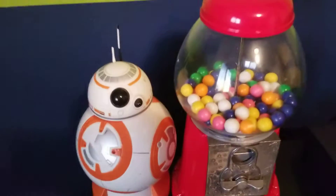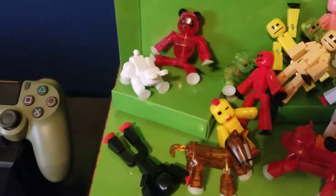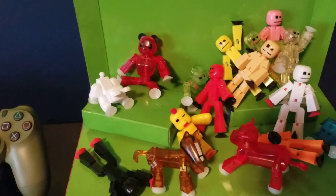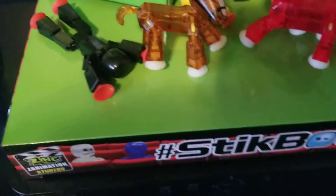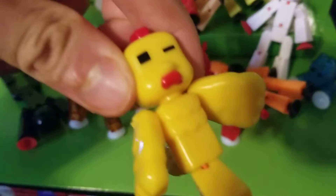My combo machine, my BB8 — he's a remote control. My Stickbot, and yeah there's a lot of them, some of them fell over but you know. If you didn't see the video where I unboxed this guy, go watch it because it's pretty good. If you like Stickbots and you like unboxing videos, then that's the video for you.